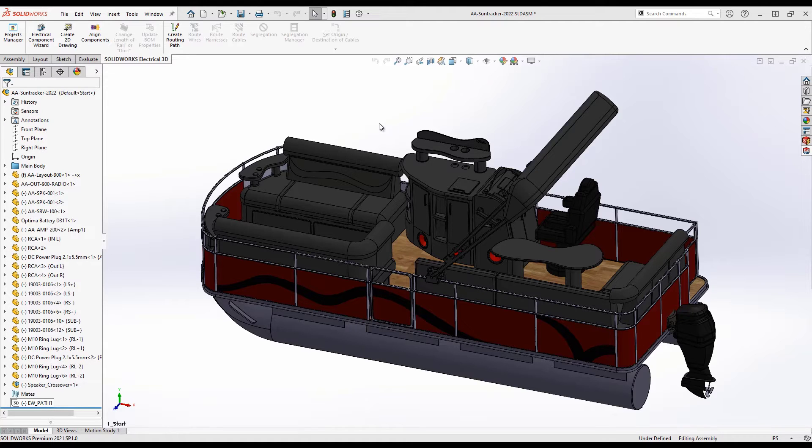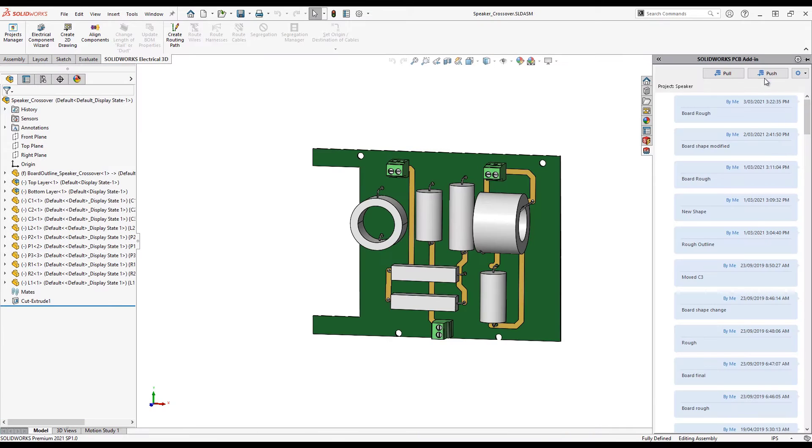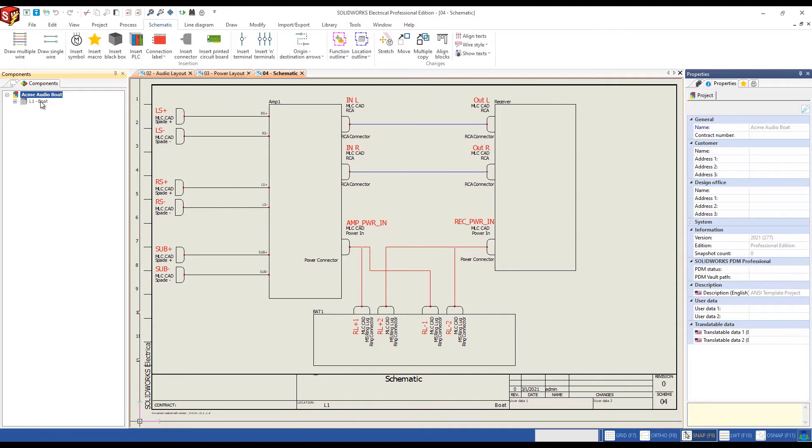We've all seen product demonstrations that focus on one task or one discipline, but what about the entire connected process from start to finish — from idea to invoice?